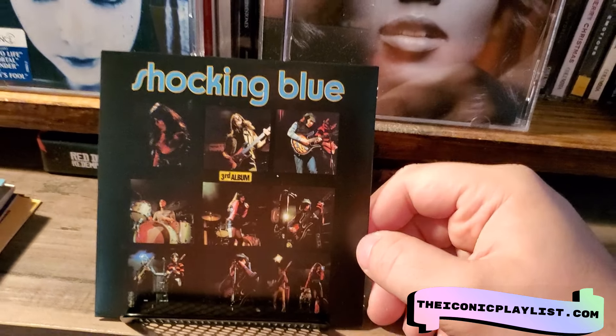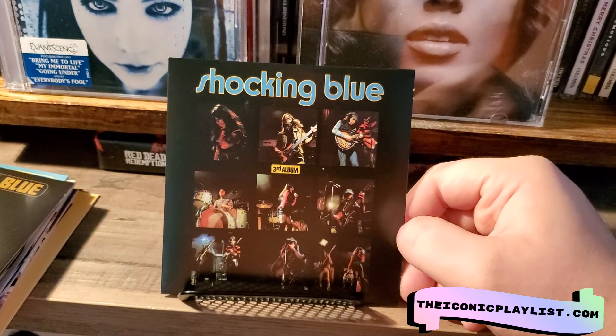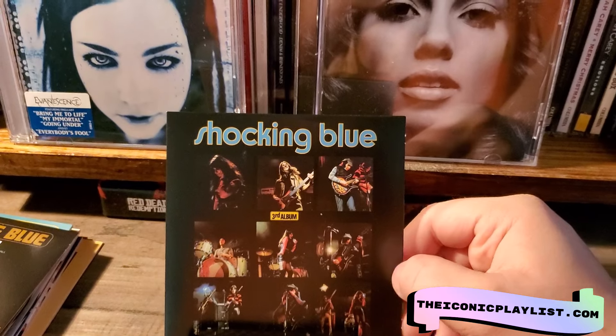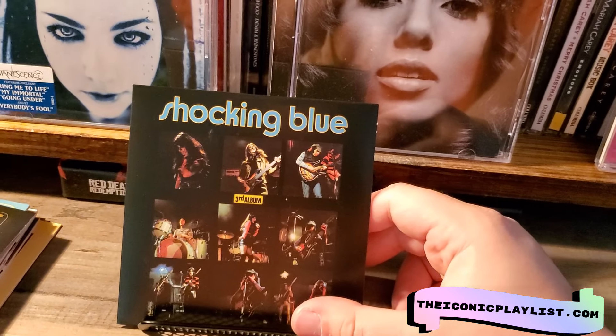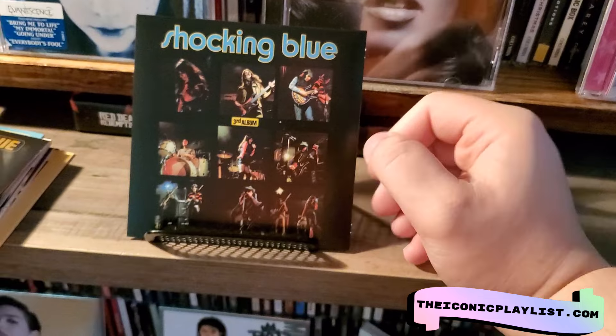This is the third album, even though it's not really the third album. I think the first album actually had a couple of different members, or at least one different member. I'm not fully aware — I didn't read the booklet yet. I literally just got this set in the mail, so I guess they really consider this the real third album with the new group.